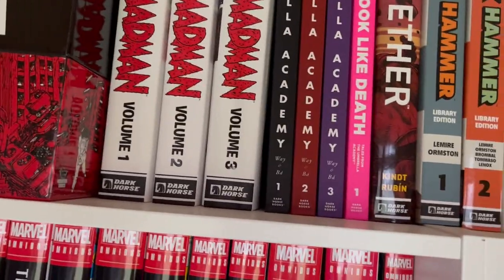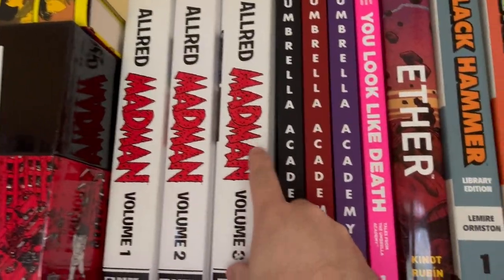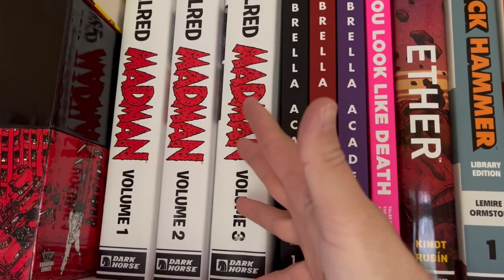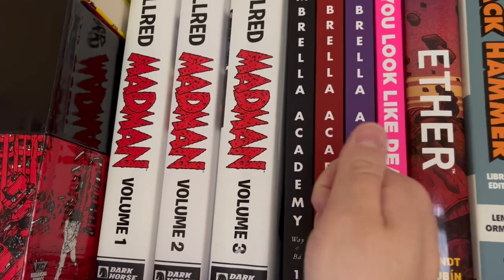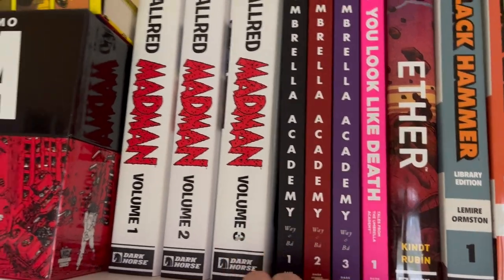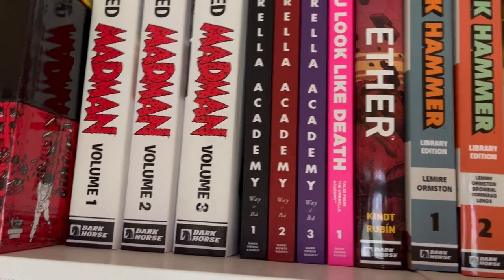Here is Mike Allred's Madman Libraries, volumes one through three. Volume four comes out soon, and then volume five will complete the set — collecting all of Mike Allred's creator-owned stuff, with Madman paving the way. Mike Allred is my absolute number one favorite cartoonist working today, and these library editions have been a real treat to explore his artwork and see it progress over time.